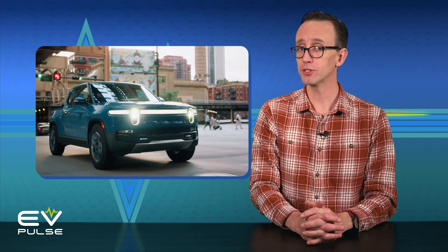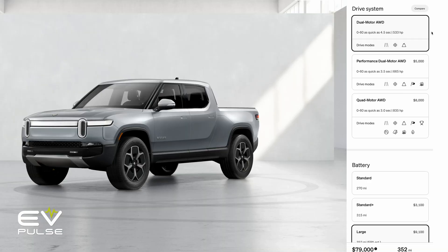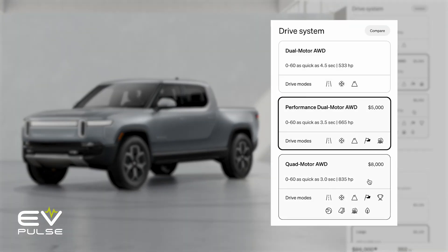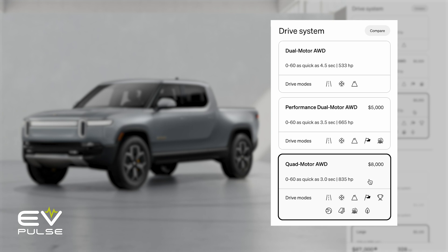Against this angular stainless steel backdrop, let's take a look at the stylish R1T. It is also offered in three models: dual-motor all-wheel-drive, performance dual-motor all-wheel-drive, and quad-motor all-wheel-drive. As you'd imagine, each step up the ladder has more performance than the last.